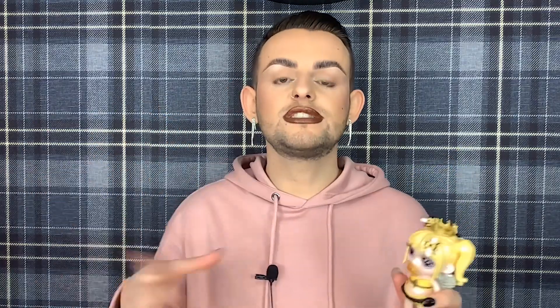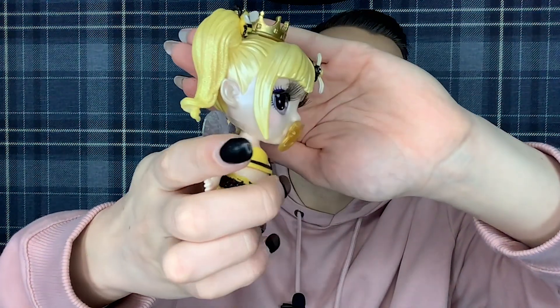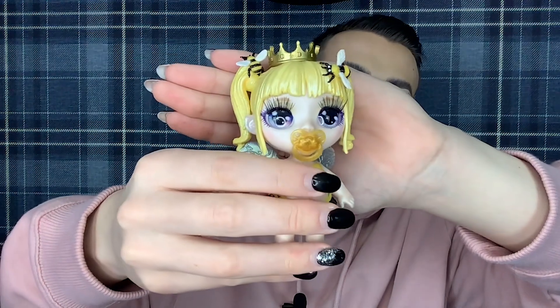The final doll of today's haul is the Rainbow Surprise Fantasy Friends Honey Bee. If you saw my haul from a couple of weeks ago, you'd have seen that I got lots of these brand new, and I was hoping to get her but I didn't. So I said in that video that I was on the hunt for her. I was on eBay the other night and I found a listing for this doll for £8.99, which is a little bit more than getting these brand new, because you can get them from TK Maxx for £5. But I thought it was worth paying the extra couple of pounds to get the one that I really wanted. She is in lovely condition — absolutely adorable — and I am over the moon to be adding her to my Fantasy Friends collection.